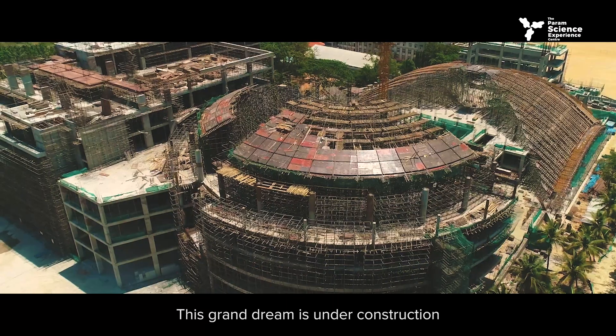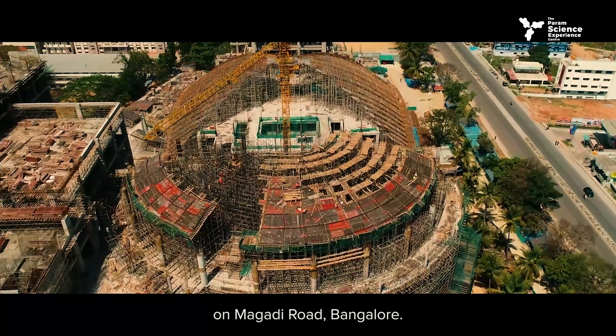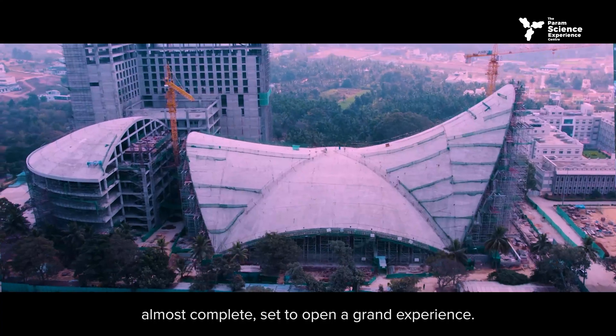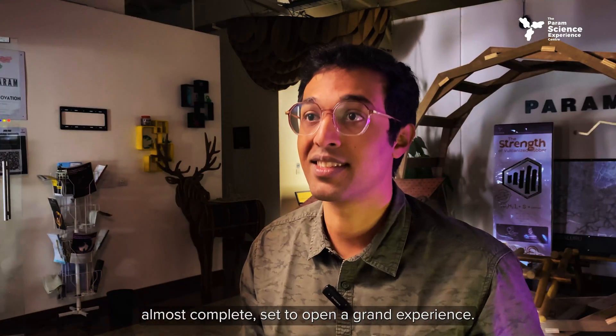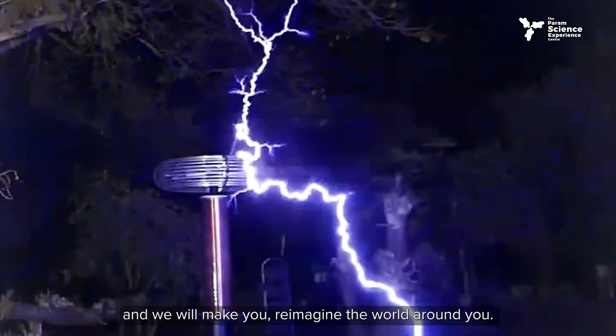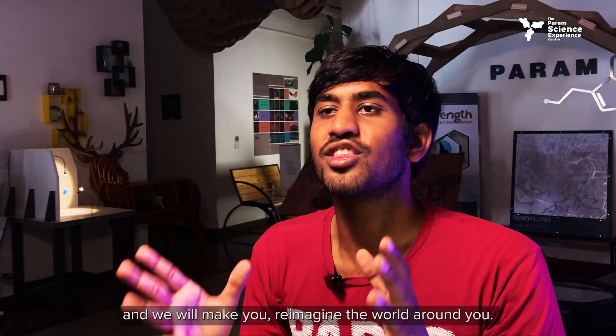This grand dream is under construction on Magadi Road, Bangalore. We are actively shaping this dream — almost complete and set to open. A grand experience awaits at the Param Science Experience Centre, where we'll surely make you wonder and reimagine the world around you.